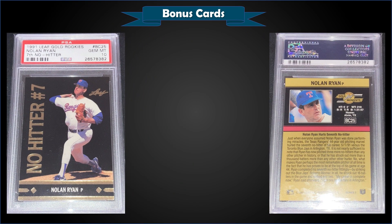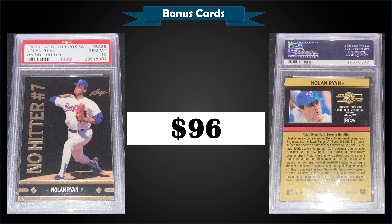From 1991 Leaf, we have the Nolan Ryan Gold Rookies insert — and he's definitely not a rookie; this commemorates his seventh no-hitter. Graded gem mint PSA 10, it sold at auction for $96. It's a pop of only 141 in a gem mint slab. The Gold Rookies was a 26-card insert set inserted into Series 1 and Series 2 packs at a rate of 1 in 4 packs. The first 12 cards were in Series 1, the rest in Series 2. The final two cards — a Nolan Ryan commemorating his 7th no-hitter and a Rickey Henderson commemorating him breaking Lou Brock's all-time stolen base record — were added to the checklist at the last minute.